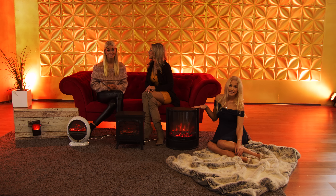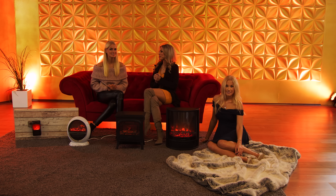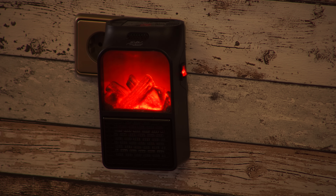Die sehen aus wie kleine Kaminöfchen. Das ist ein Traum. Sie machen unglaublich tolle Wärme. Ich bin begeistert. Hier haben wir alle Vorteile von einem Kamin vereint – aber es ist ein Heizlüfter.